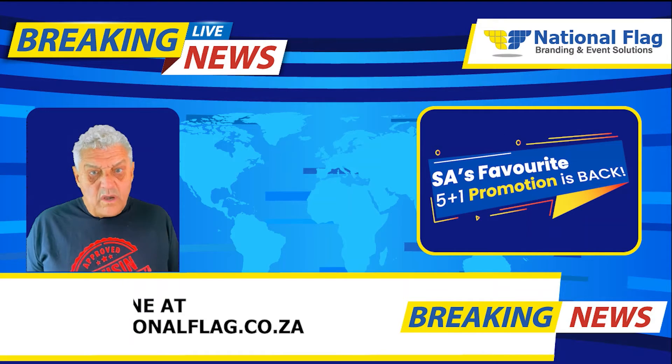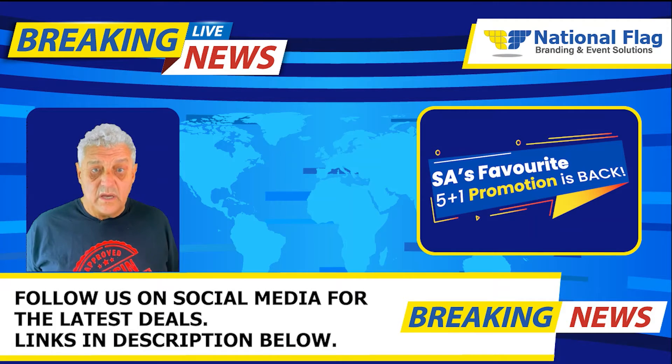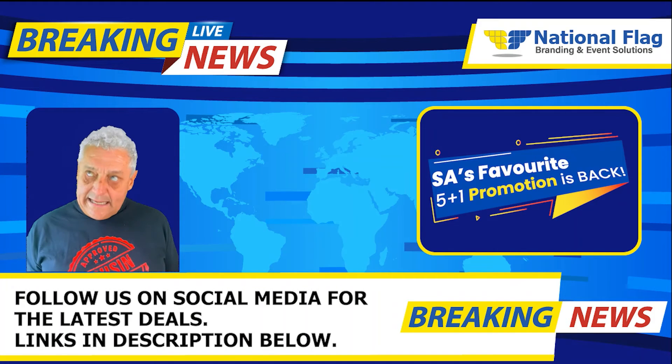You don't want to miss out. This offer is available only until the 30th of June, and each customer is limited to purchase only 3 sets. So choose wisely and act quickly. Contact National Flag to get a quote.